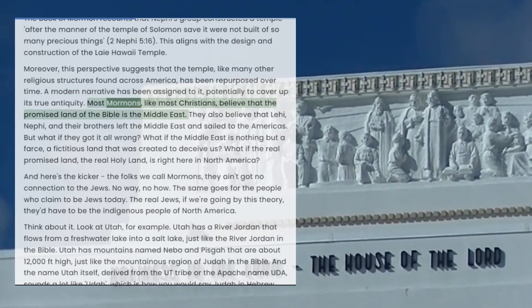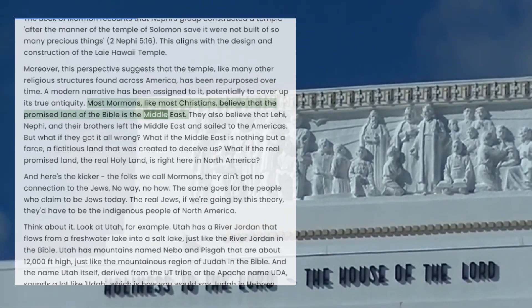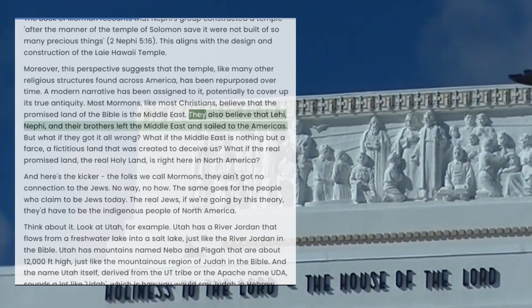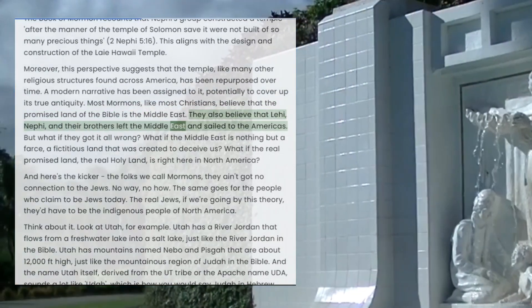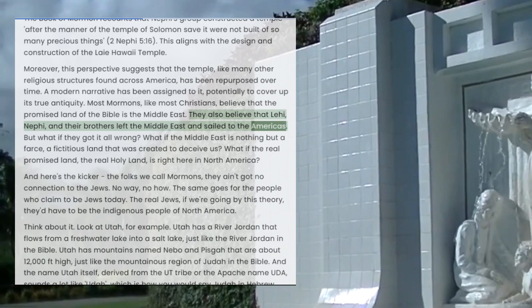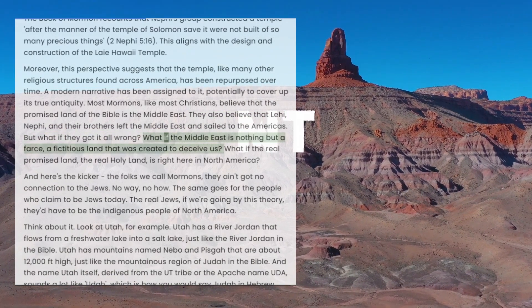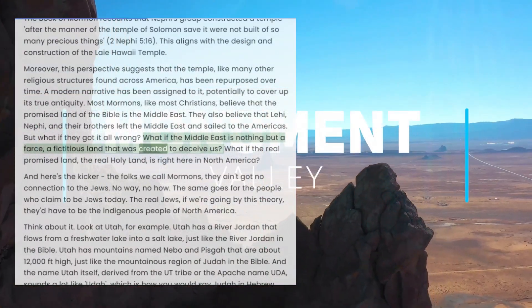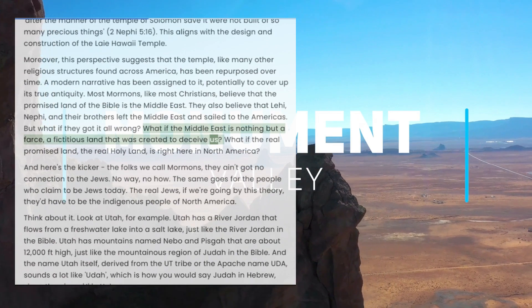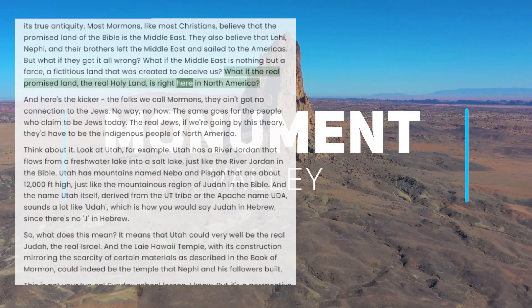Most Mormons, like most Christians, believe that the promised land of the Bible is the Middle East. They also believe that Lehi, Nephi, and their brothers left the Middle East and sailed to the Americas. But what if they got it all wrong? What if the Middle East is nothing but a farce, a fictitious land that was created to deceive us? What if the real promised land, the real holy land, is right here in North America?